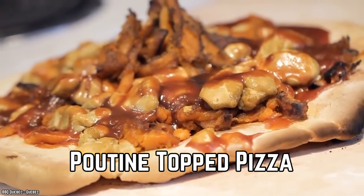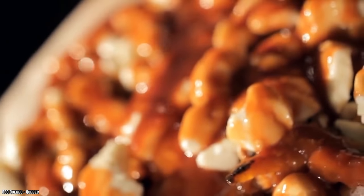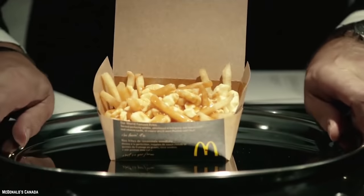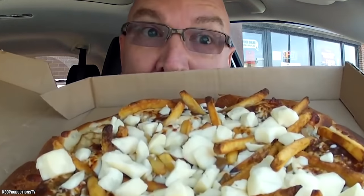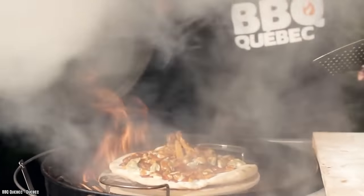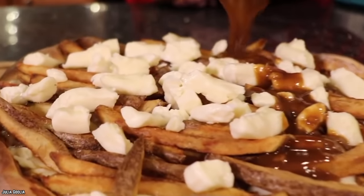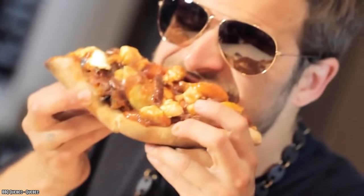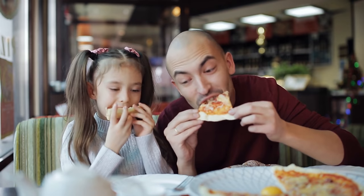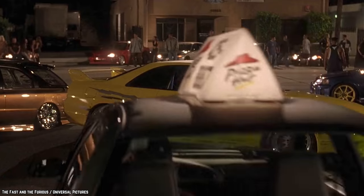Poutine Topped Pizza. Is there anything more purely Canadian than a good quality serving of poutine? This classic snack originated in Quebec and has become a staple of fast food restaurants for all Canadians. Only Pizza Hut Canada could get away with something so distinctly Canadian. This is just like any old regular pizza, except it's topped with golden fries, deliciously melted cheese curds, and gravy. We know that pizza already has cheese on it, so there's not much of a point of adding more, but cheese curds are an absolute must when it comes to poutine.